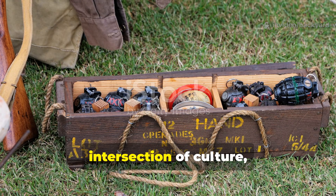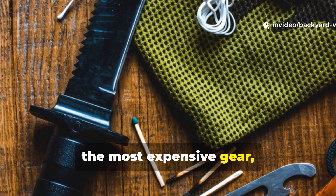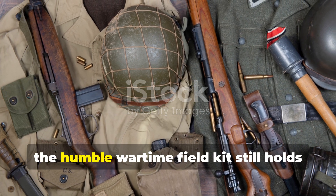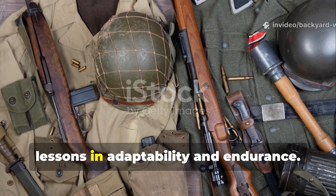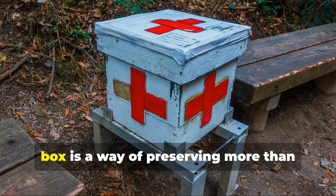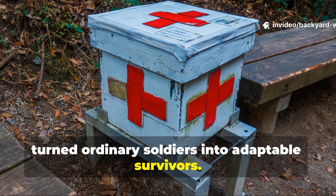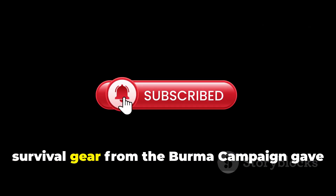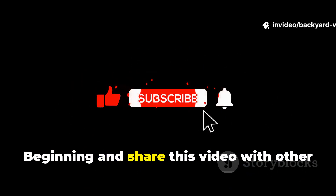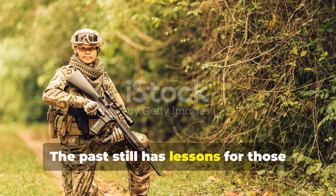The Burma survival box represents the intersection of culture, necessity and ingenuity. It's a reminder that survival isn't about the most expensive gear, but about resourcefulness born from constraint. In a world obsessed with high-tech solutions, the humble wartime field kit still holds lessons in adaptability and endurance. For serious students of history and survival, understanding what went into that little box is a way of preserving not just knowledge, but a mindset that turned ordinary soldiers into adaptable survivors.